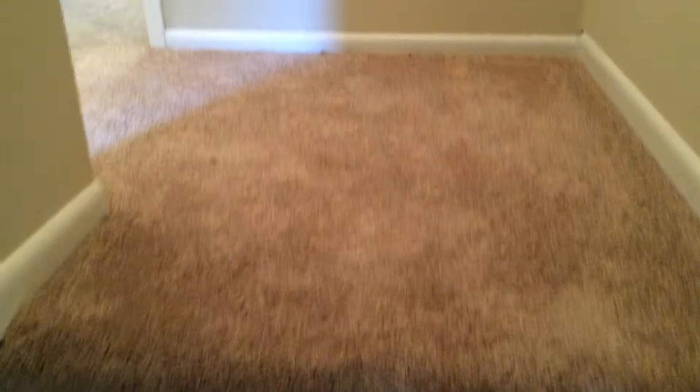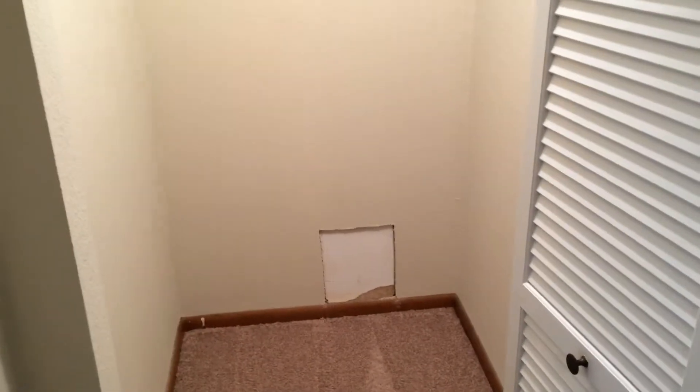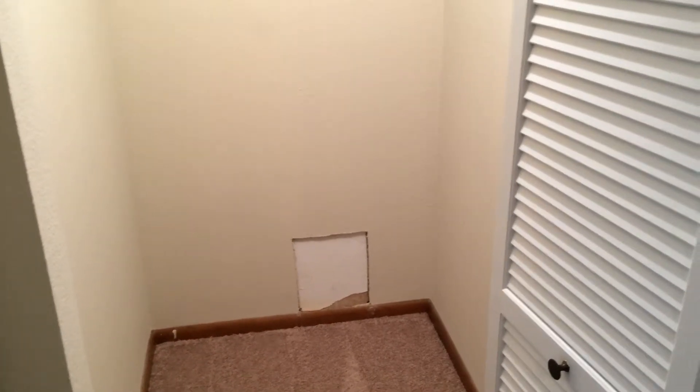You can see here the new carpet — it's a nice carpet too, not the base grade. Little storage closet here. There's a little hole in the wall that was to access some plumbing.